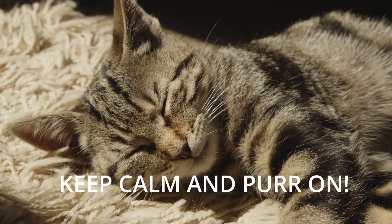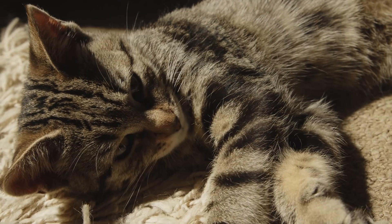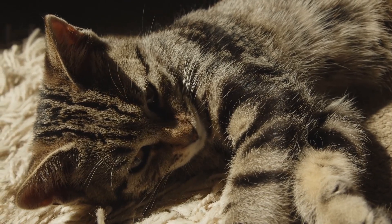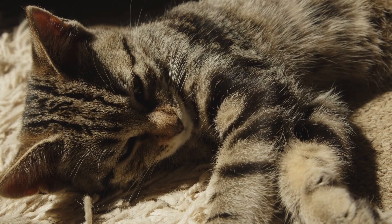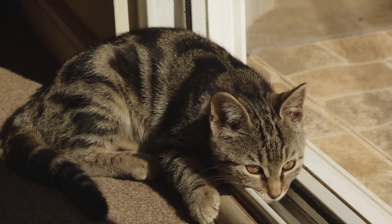Feeling more in tune with your cat's purring symphony? Don't forget to like and subscribe for more cat content. Share this video with your feline-loving friends and spread the purr. Until next time, keep listening to the music of your cat's contentment.